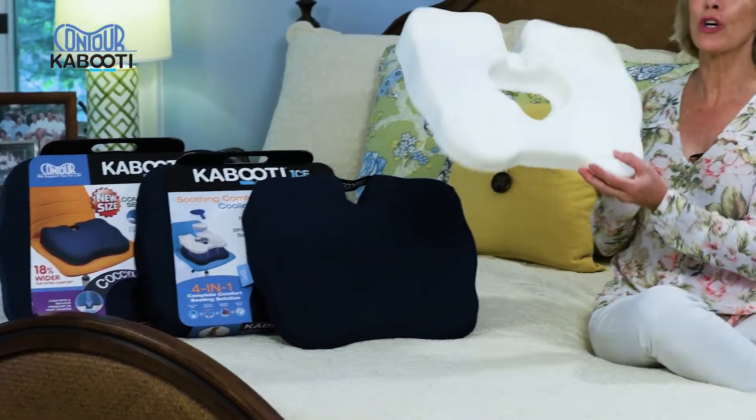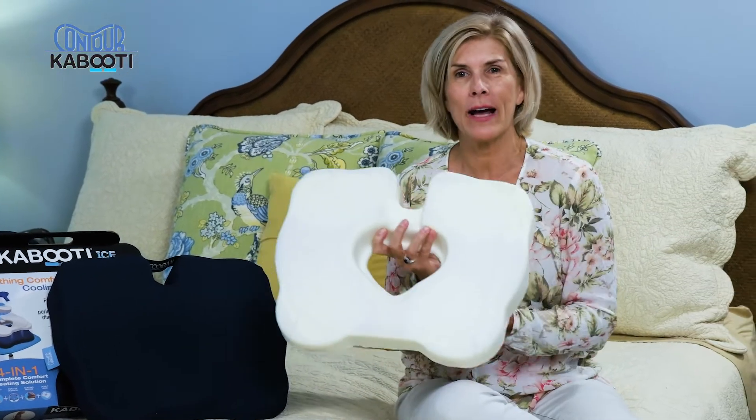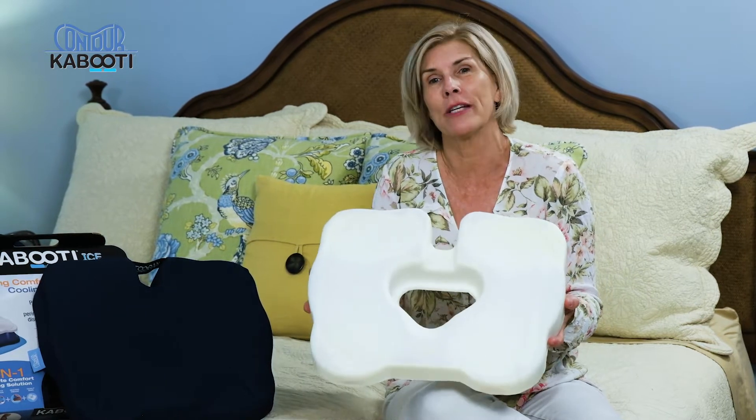The Kabuti has a larger seating surface. We've added these lobes to provide more stability. No more teetering on top of a red doughnut. You can sit comfortably on our Kabuti.